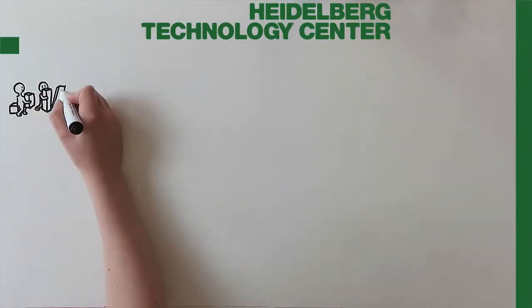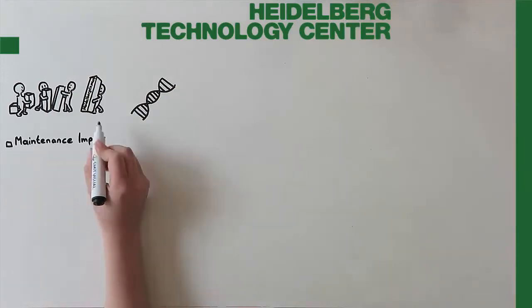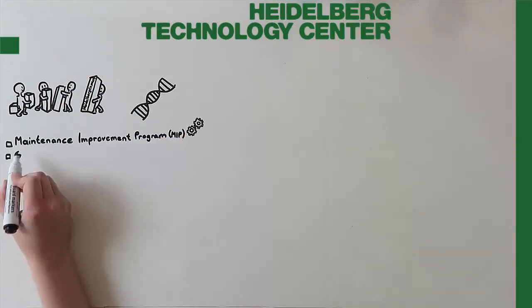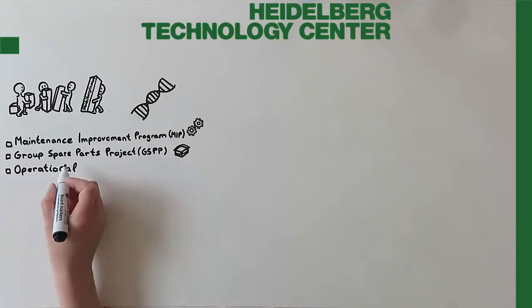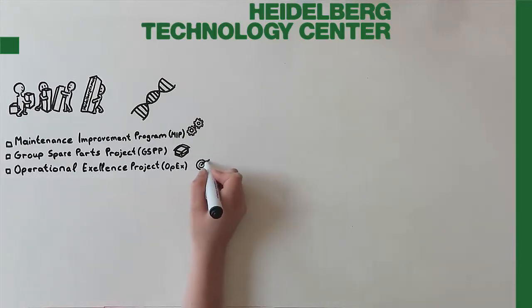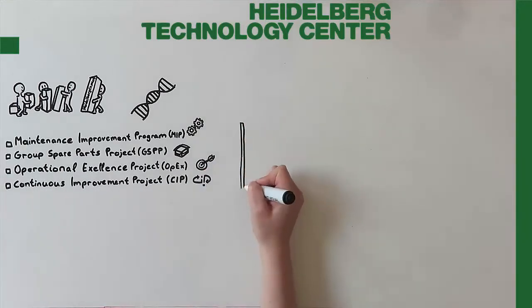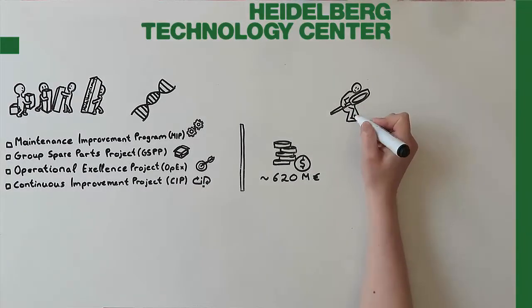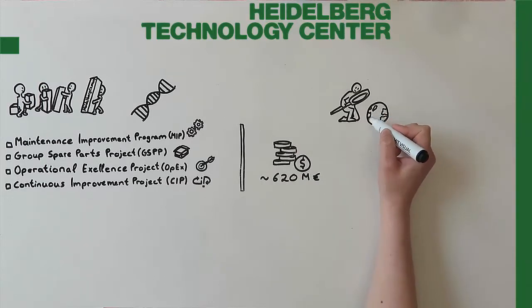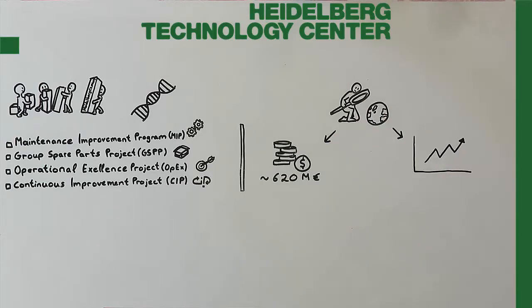Improving operational efficiency is part of Heidelberg Cement's DNA. With the maintenance improvement program MIP, the group spare part project GSPP, the operational excellence project OPEX, and the continuous improvement project CIP, savings of around 620 million euros were achieved on the group level. HTC also performs benchmarking studies amongst all plants, thereby providing room for improvement in maximizing the synergies.